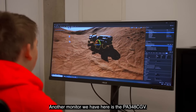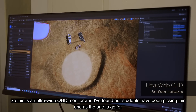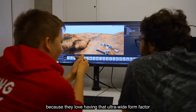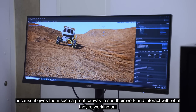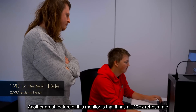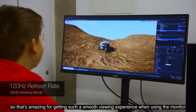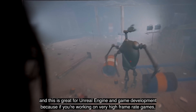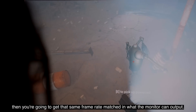Another monitor we have here is the PA348CGV. This is an ultra-wide QHD monitor and our students have been picking this one as the one to go for because they love having that ultra-wide form factor — it gives them such a great canvas to see their work and interact with what they're working on. Another great feature of this monitor is that it has a 120Hz refresh rate, which is amazing for a smooth viewing experience, and this is great for Unreal Engine and game development because if you're working on very high frame rate games then you're going to get that same frame rate matched in what the monitor can output.